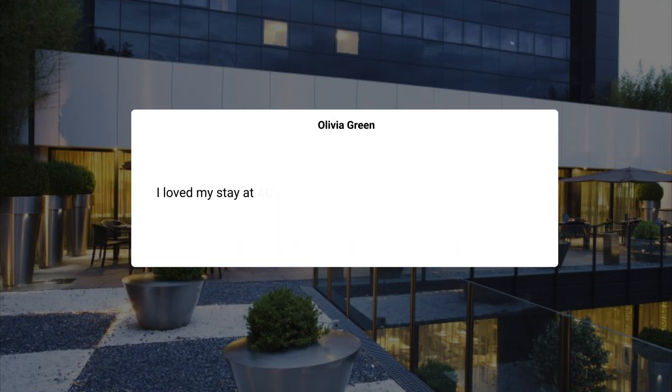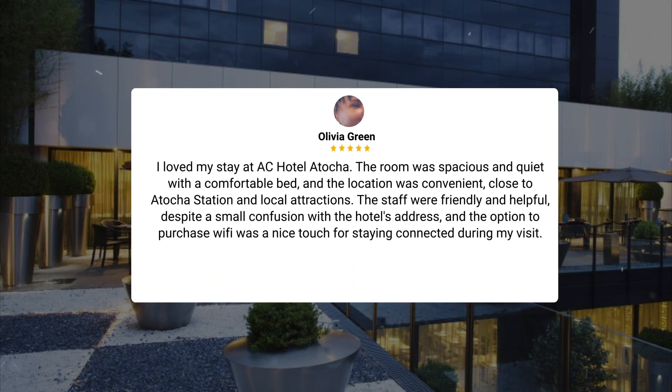I loved my stay at AC Hotel Atocha. The room was spacious and quiet with a comfortable bed, and the location was convenient, close to Atocha station and local attractions. The staff were friendly and helpful, despite a small confusion with the hotel's address, and the option to purchase Wi-Fi was a nice touch for staying connected during my visit.